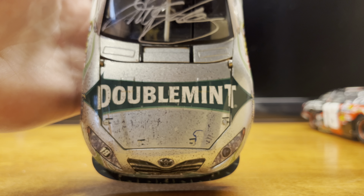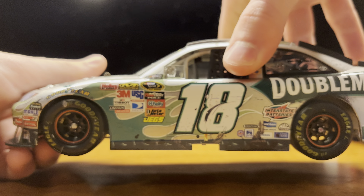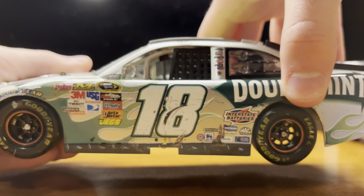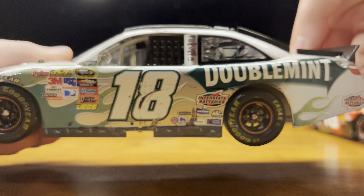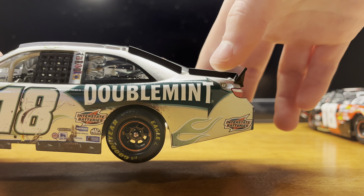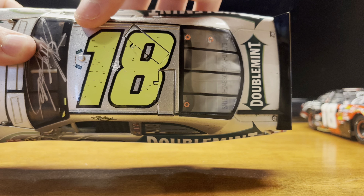Got all the rubber, got Kyle Bush's autograph right there. Going down the left side, we got NASCAR Sprint Cup Series, a little donut mark on the 18 — nothing too big, like half and half, so it wasn't too big of a contact. Doublemint, got some dirt around the wheel well, Interstate Batteries on the right rear quarter panel, got the flames coming up — great paint scheme. Got 18 on the roof, a little rubber specs here and there.